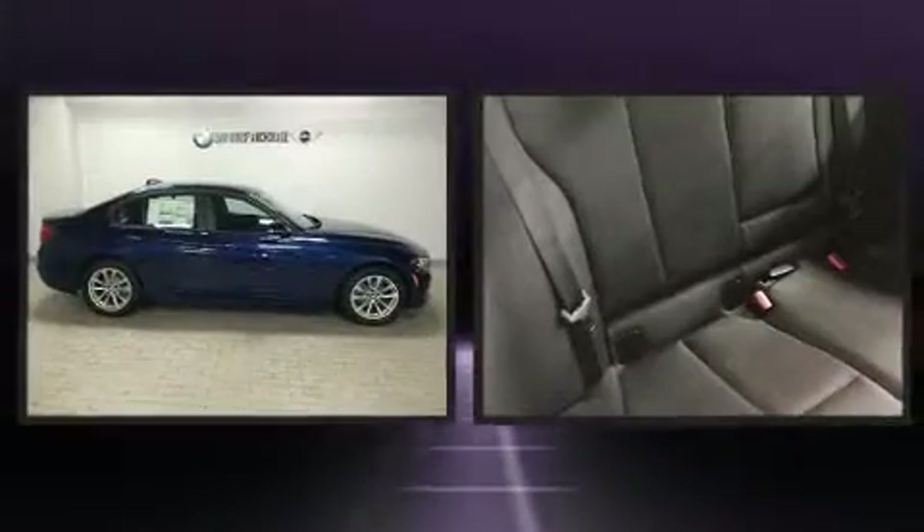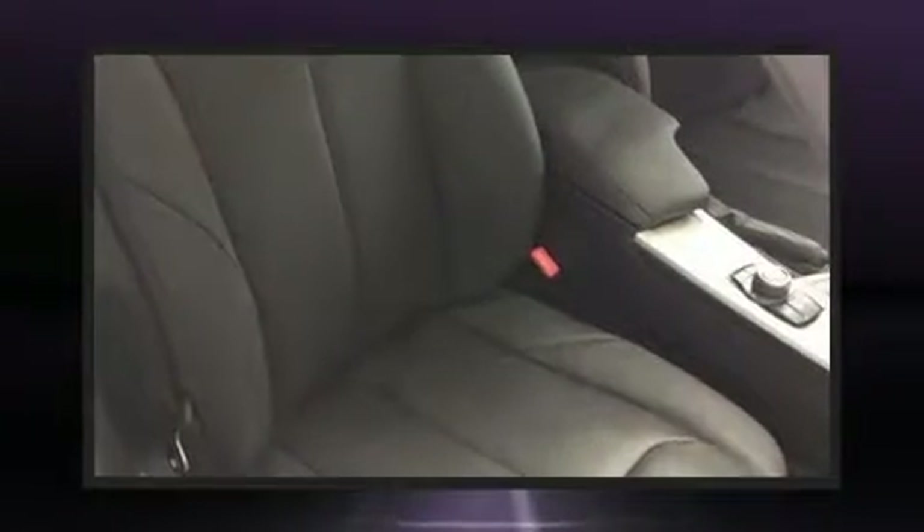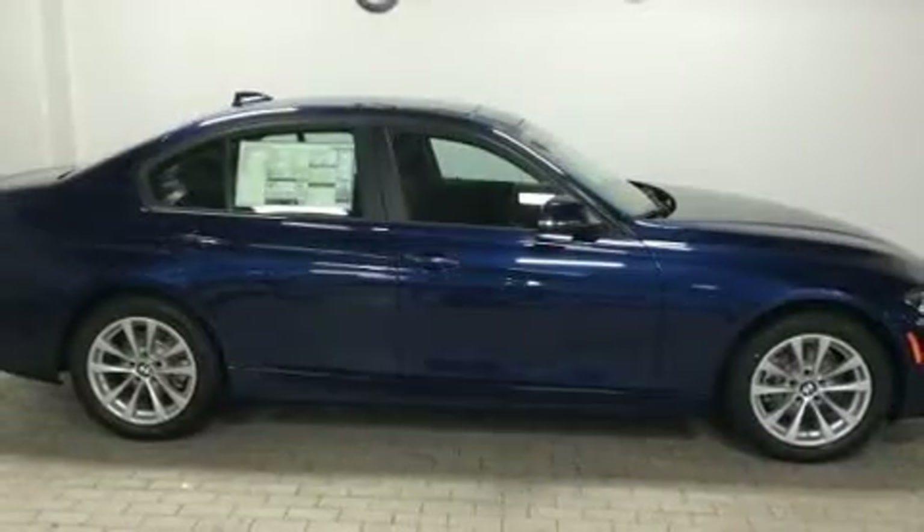BMW ensures the safety and security of its passengers with equipment such as traction control, brake assist, anti-whiplash front head restraints, a security system, an emergency communication system, and four-wheel disc brakes with ABS.